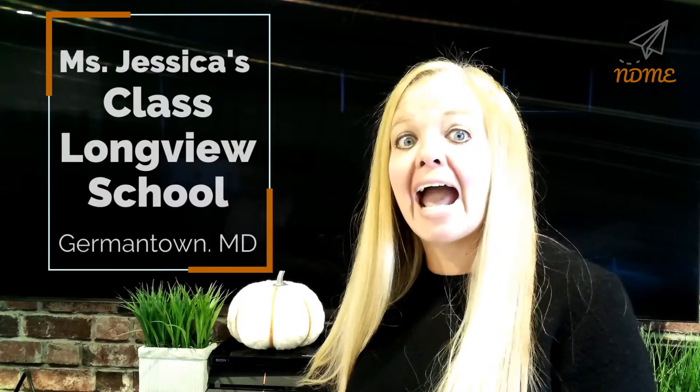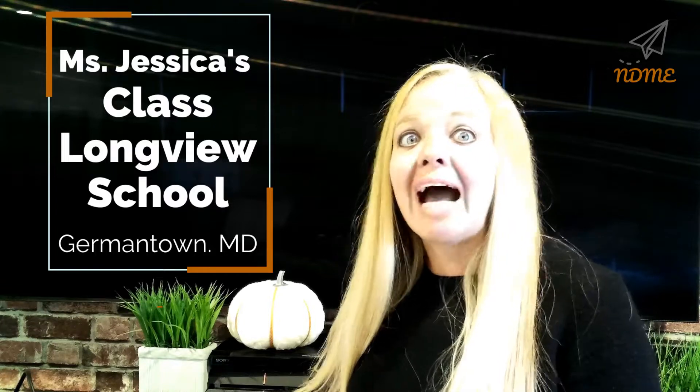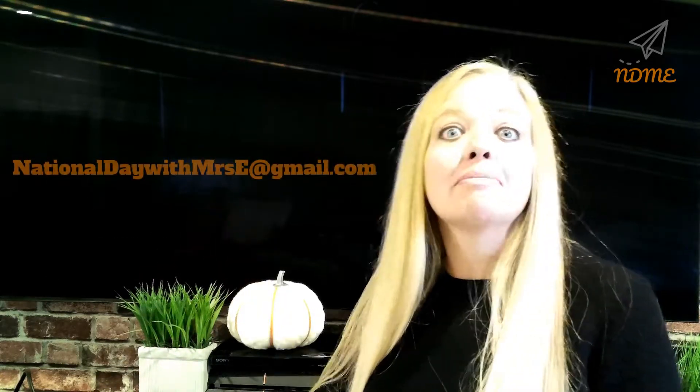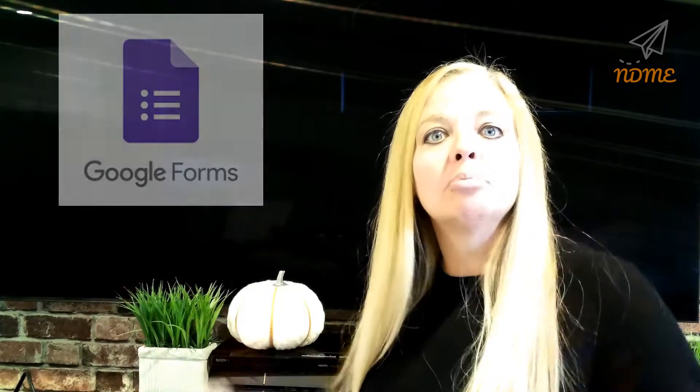Today's shout-out goes out to Ms. Jessica's class at Longview School in Germantown, Maryland. Thank you guys so much for watching — I hope you loved your shout-out. Teachers, send me an email at nationaldaywithmrs.e@gmail.com, or fill out the Google form below in the description if you'd like to get a shout-out for your class.